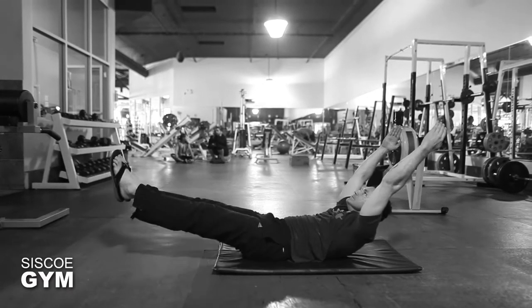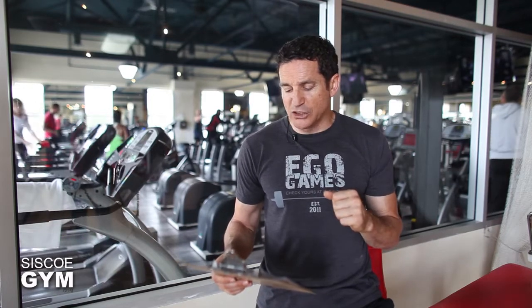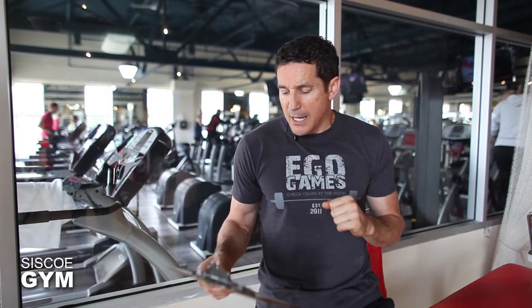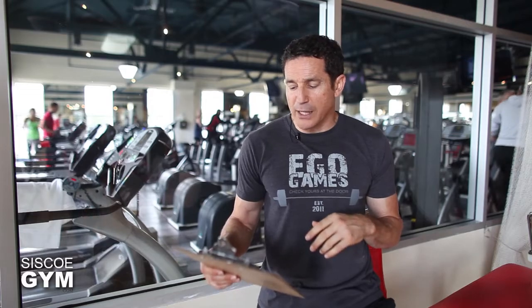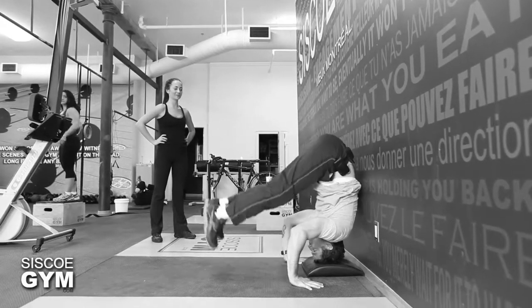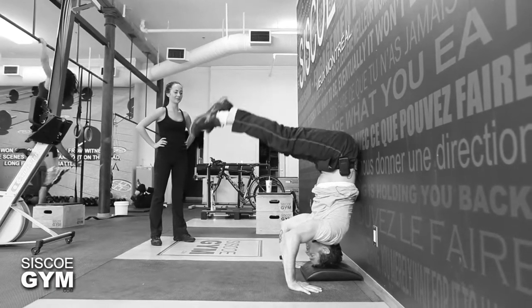Then we're gonna do ten hollow position sit-ups. Remember to focus on the hollow position — compress your belly button into your spine every time you come up. You're only holding it for two seconds, so it's sit-ups into a hollow position. Then we finish off the round with ten toes to floor.